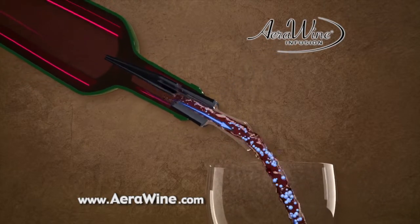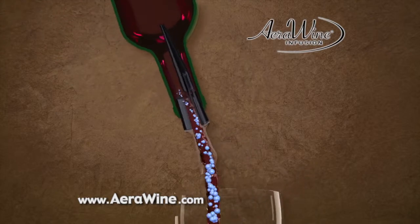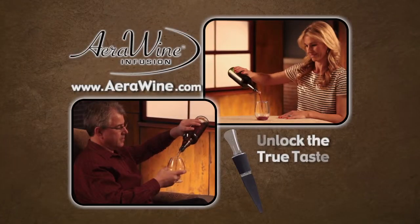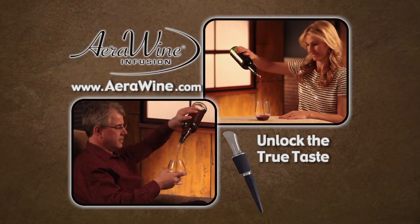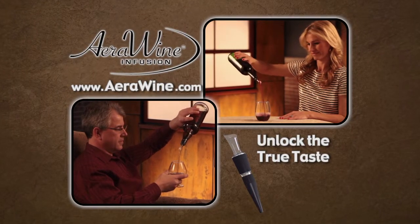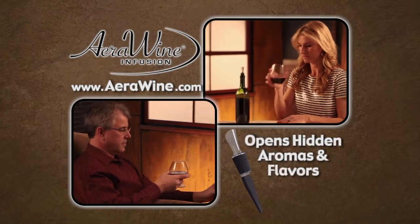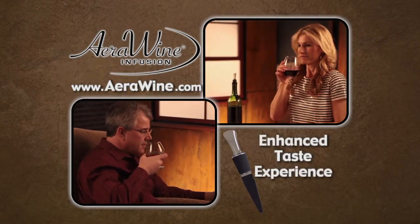The innovative variable aeration feature produces more aeration simply by increasing the angle of the pour. AeroWine's infusion aeration will unlock the true taste potential of your favorite spirits and wines, softening the harshness of bitter tannins, opening up hidden aromas and flavors, and producing an enhanced taste experience.